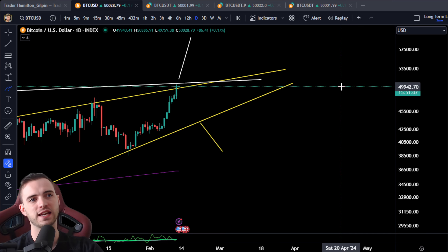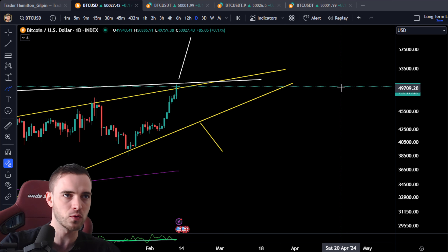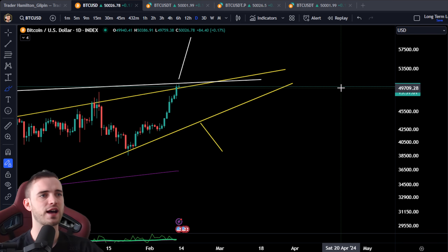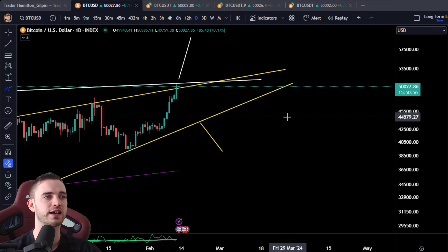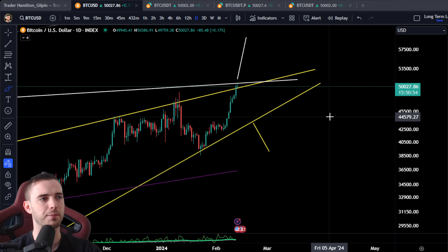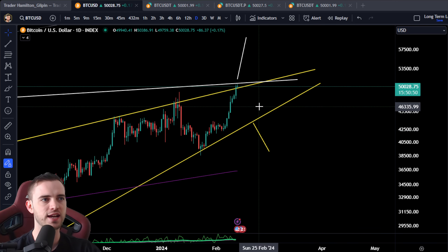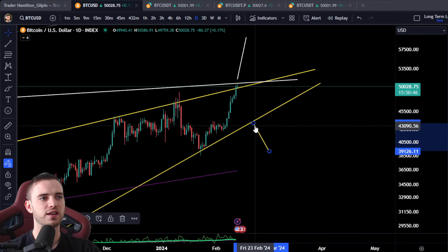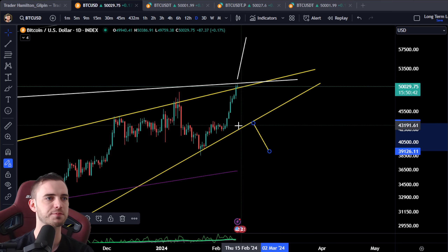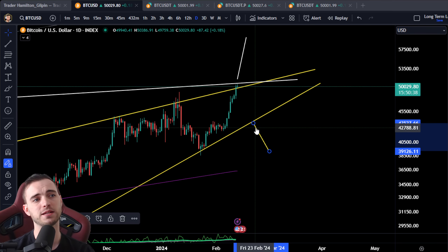I do expect the market to top out before the halvening — which is roughly around April 20th. We could easily come down to the high 30s before initiating the halvening run. Stay careful, keep that in the back of your mind, don't get too bullish — stay neutral. If we head down very soon, say to 43K — basically whenever we break this trend line — we'd look for a trade down around 10% to about 40K.